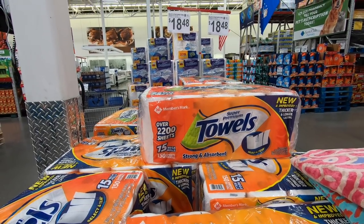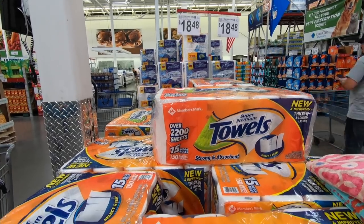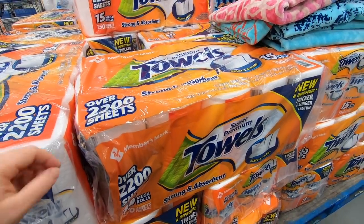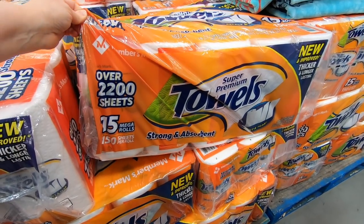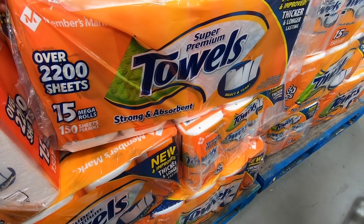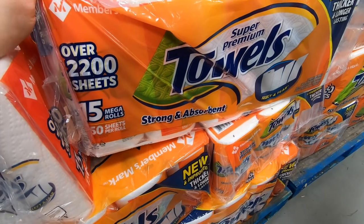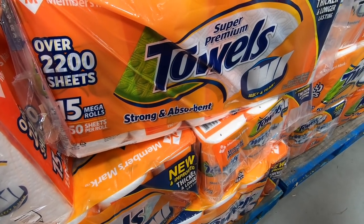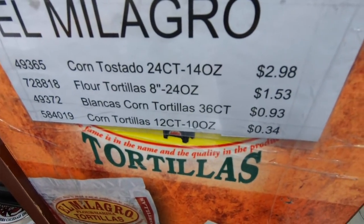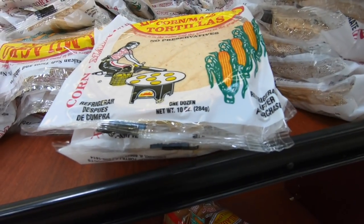They've got napkins for $18.48 and there are 15 packs in here. We've gotten these in the past and we like them — lately I've been buying cheap ones from Jewel but these are definitely better quality. And when I can, I like getting tortillas at Sam's Club because they're only $0.34 a bag, so I'm picking up three packs today.